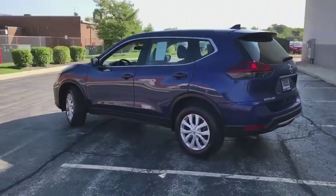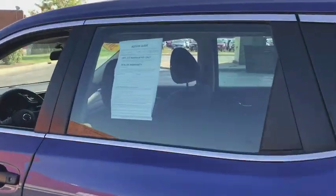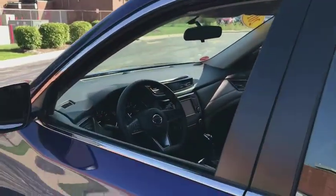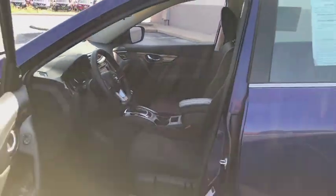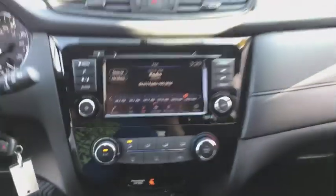Tachometer, overhead console, panic alarm, driver vanity mirror, cloth seat trim, tilt steering wheel. Come see the car for yourself. We'll see you next time.